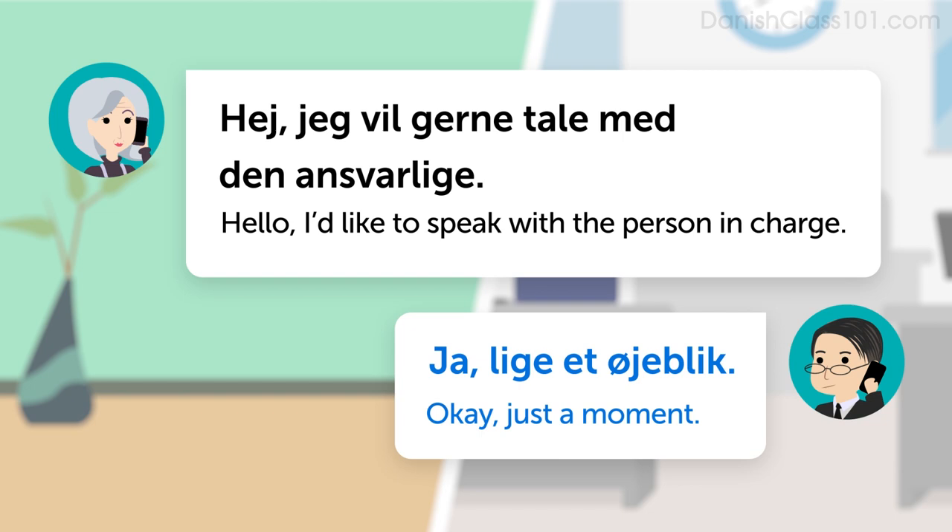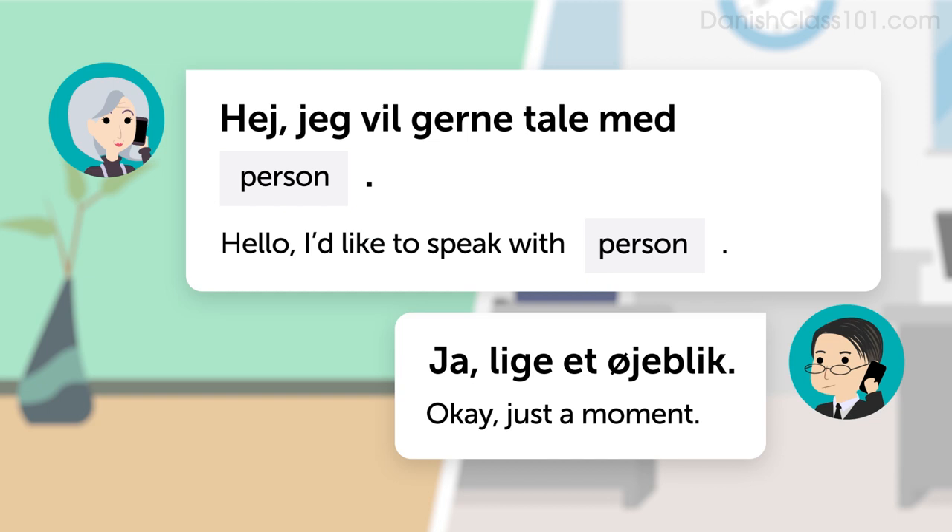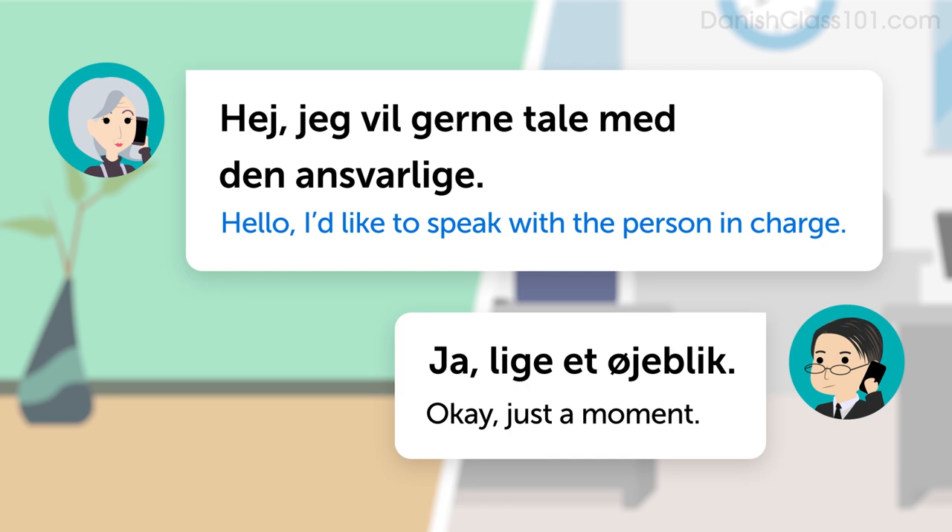First of all, you'll need to learn how to say hello on the phone: Hej. Then you'll need to learn how to say I'd like to speak with [person]. The pattern is: Jeg vil gerne tale med [person]. This Danish sentence literally means I'd like to speak with person. For example, Hello, I'd like to speak with the person in charge: Hej, jeg vil gerne tale med den ansvarlige.